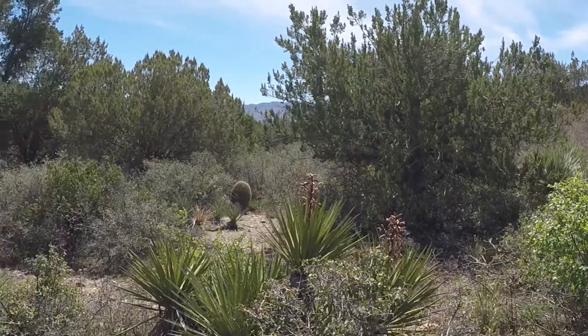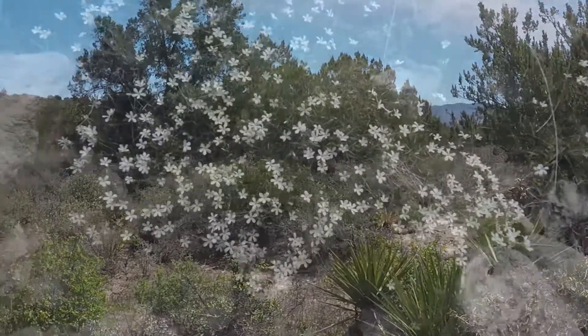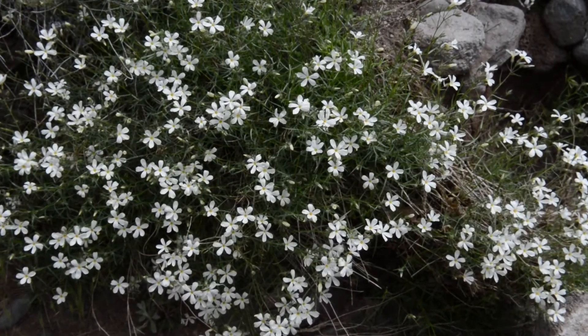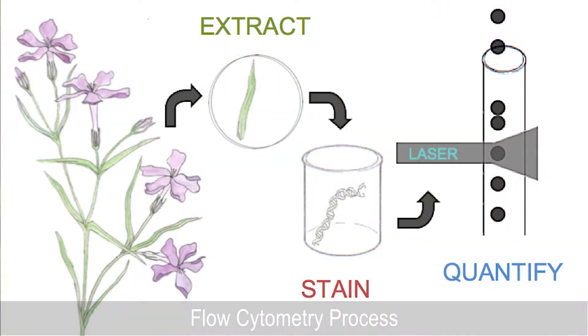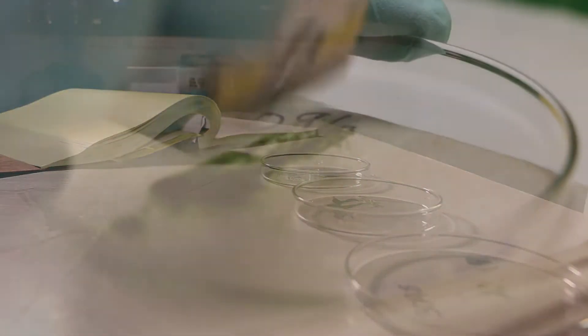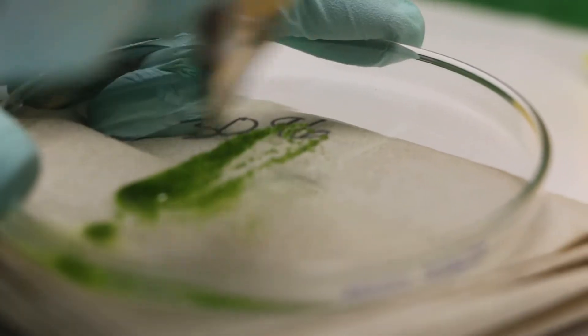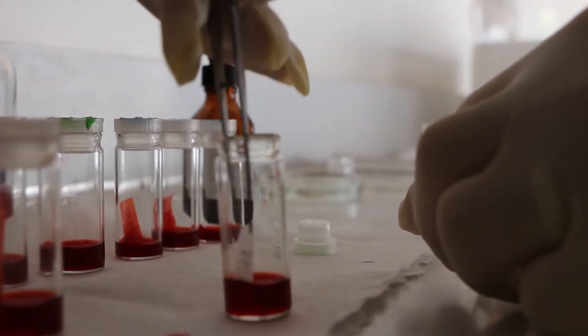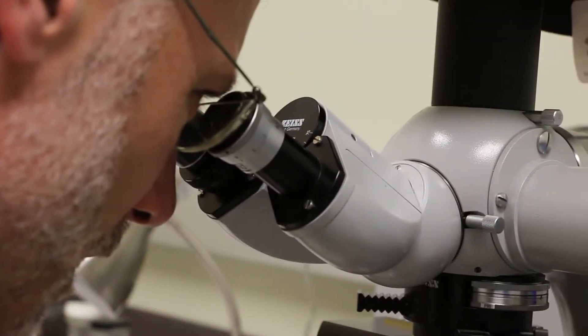When we look at plants out in the field, we can't tell if they're polyploid by just glancing at them. We need to study them in a little bit more detail. Flow cytometry is a very quick method, and we can run flow cytometry measurements for a lot of individuals in a lot of populations over a huge distribution. By linking that to chromosome counts, we can determine the ploidy level for lots and lots of samples.